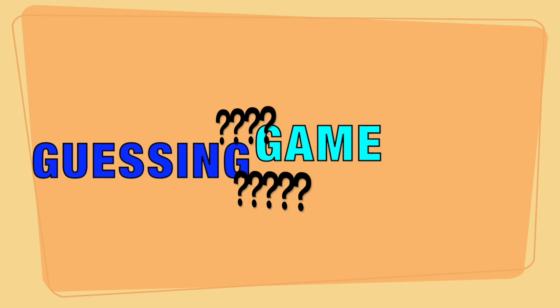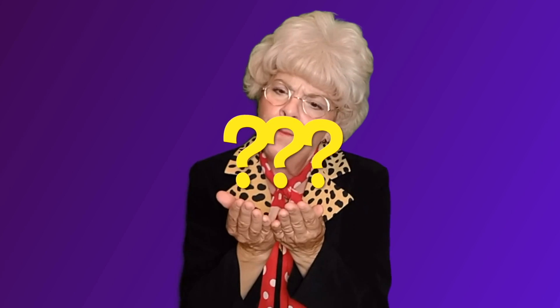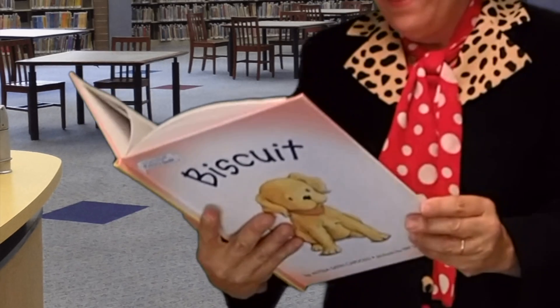Let's play a guessing game. I'm thinking about something that could be a square, and you unwrap it, and you open it up, and you find something wonderful inside. What do you think it could be? Yes! A present! I love getting presents, don't you? Now I'm thinking about a rectangle. Something that could be a rectangle, and you open it up, and you read it. What could that be? Yes! A book! And I love reading books!